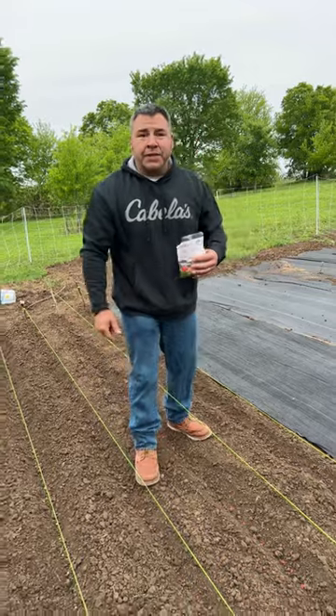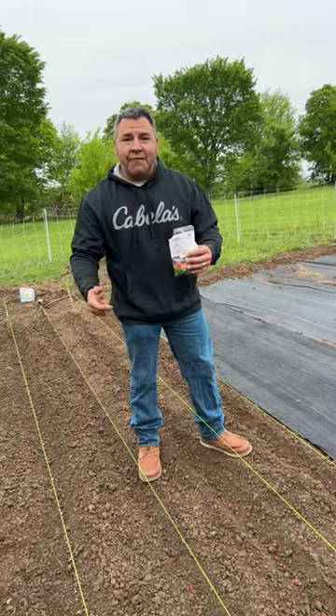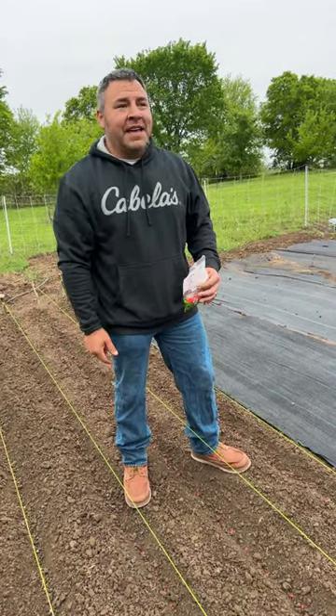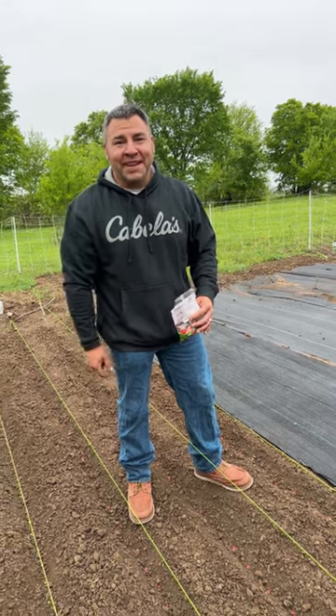So we're fairly new to the garden world. We did have a small one in town, but we're out here in the country now and this is really, really big. So we're just learning as we go. Hope you follow us along. Thank you. God bless.